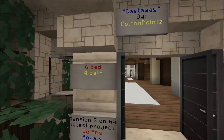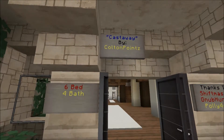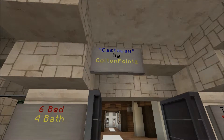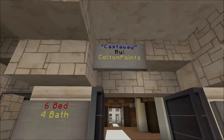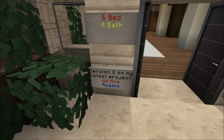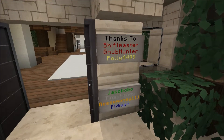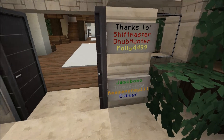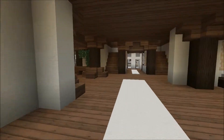So this house is called 'Castaway' and it was built by Colton Points - six bed, four bath mansion. This is his latest project, thanks to Shift Master. By the way, Shift Master is one of the admins on the server. I think all of these are admins, I'm not really sure, but anyway - wow.